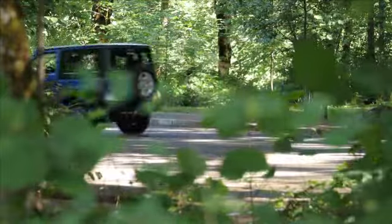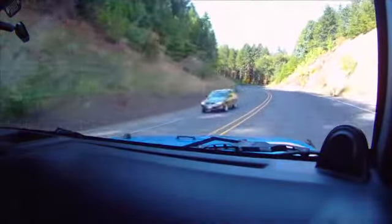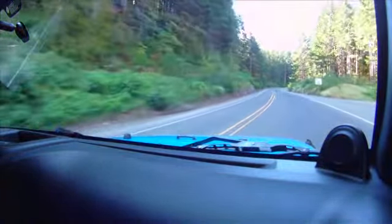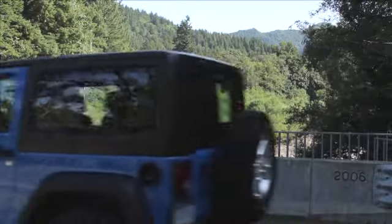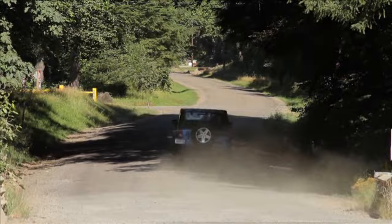On-road at around 90 kilometers per hour, what's remarkable is how quiet and refined the Wrangler is with this hard roof — not the case with Jeeps of old. It still has that Jeep feel, bouncing around a little on the road, which is exactly what people love about this model. We're heading to the hills near Portland to take it off-road and find out if the engine and transmission improvements make it a better off-road Jeep.